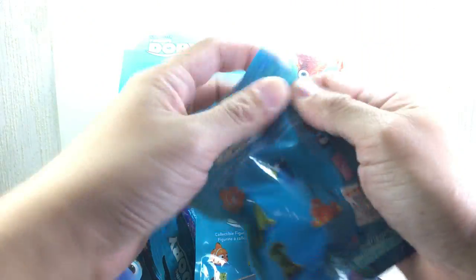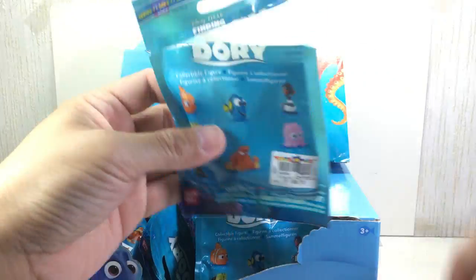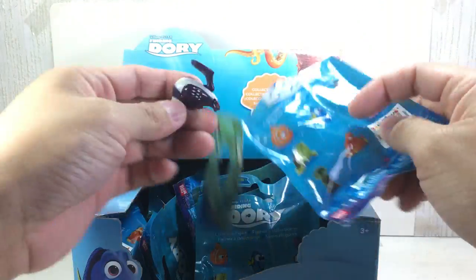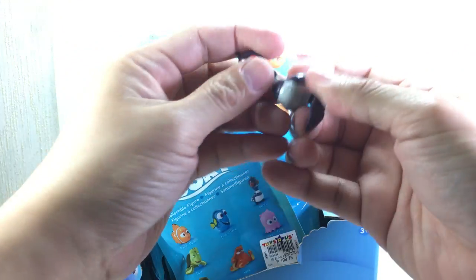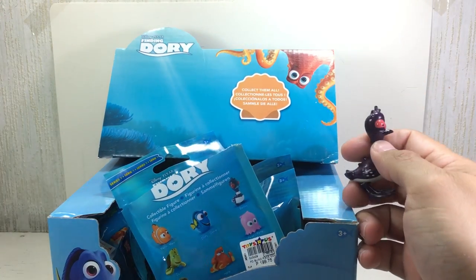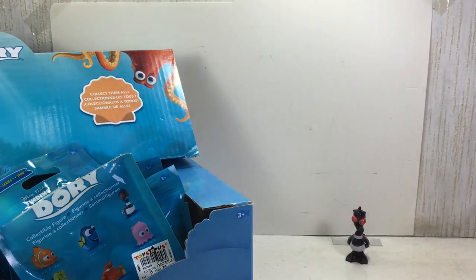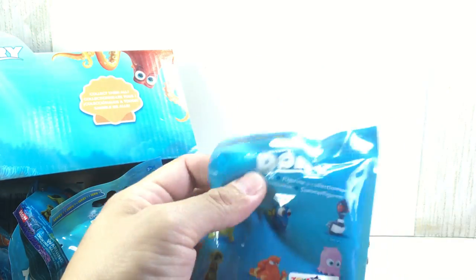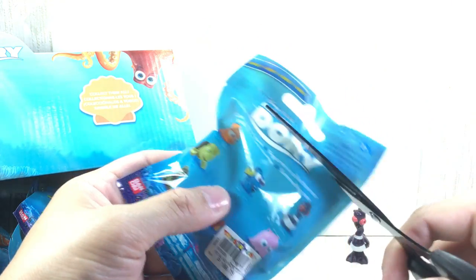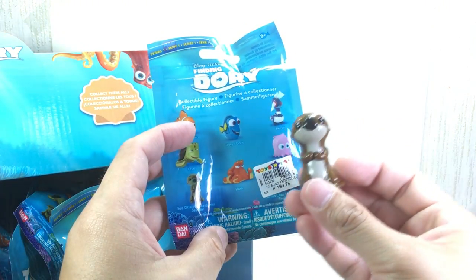Oh, you get Becky! That's nice. These things are not poseable — they're just figurines, as the box says: collectible figures. We'll put Becky there. Next one feels like it's the otter — I think it's the otter. Yep, I was right, the sea otter! That's so cute, very very nice.